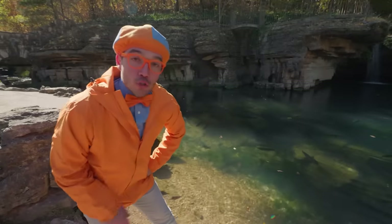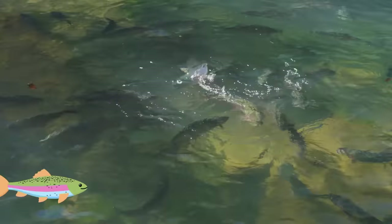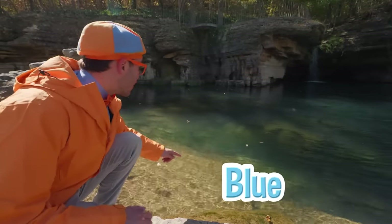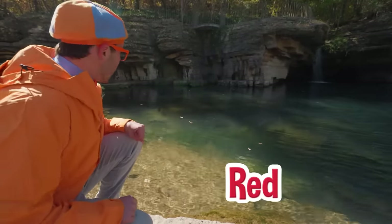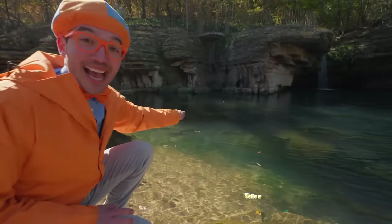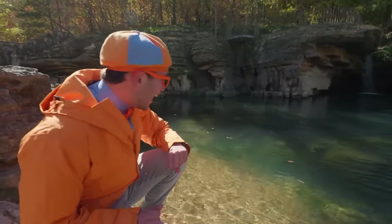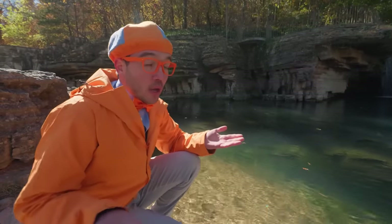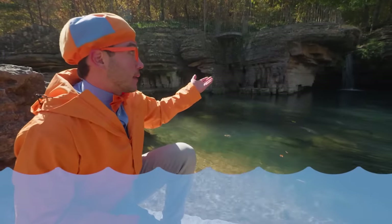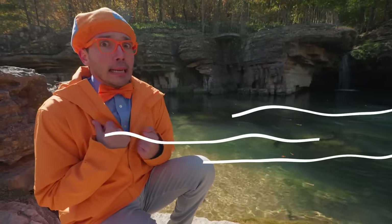Do you know why rainbow trout are called rainbow trout? Look closely — they're so colorful! There's blue on that one, and some red on that one. I think I see some green on that other one, and yellow too! They're so colorful. And that reminds me — rainbow trout love cold water! That makes sense why they like being next to the cool water here in the creek and by the waterfall.